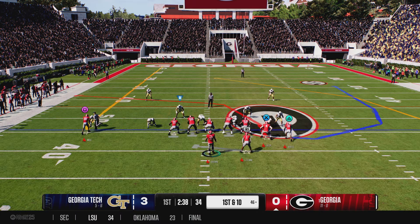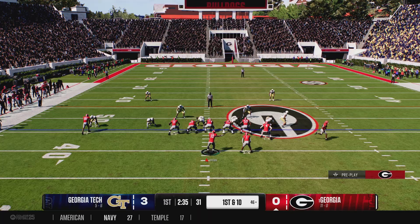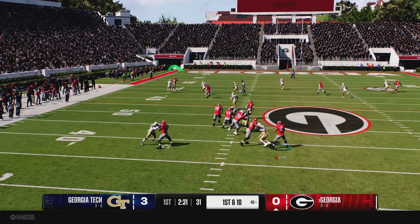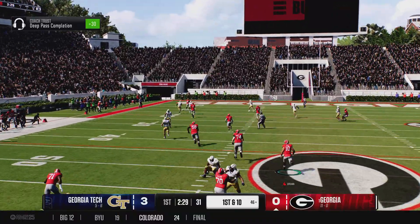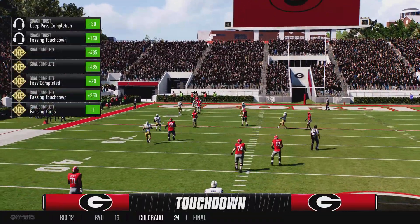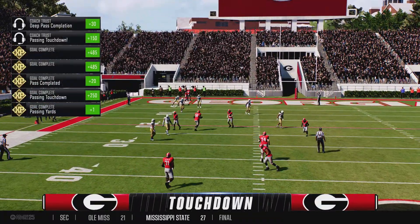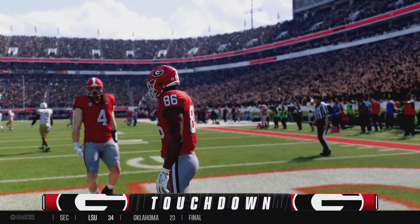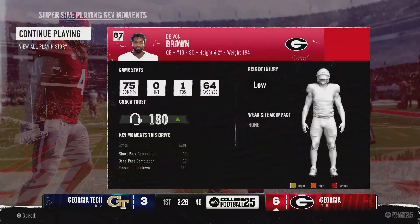This offense with a fresh set of downs, and those Bulldogs taking a bite out of another first down. You don't usually find Georgia teams that complicate that. He's loose down the left side. Touchdown, Dogs! And once he found open space, the fans might as well start playing.